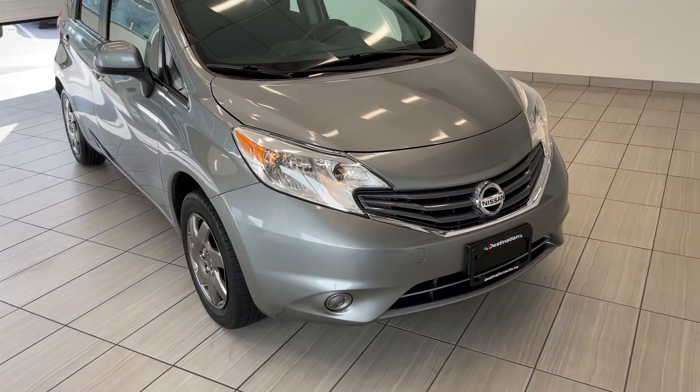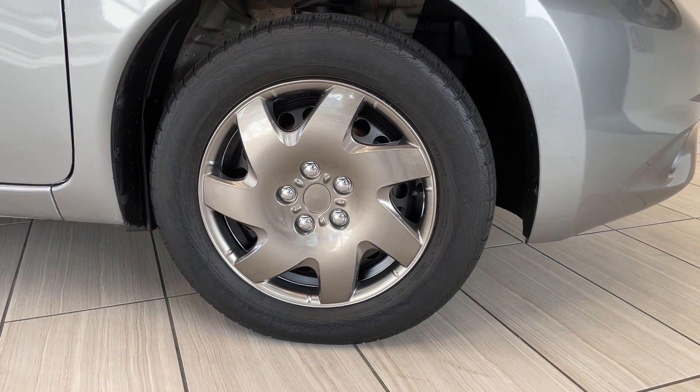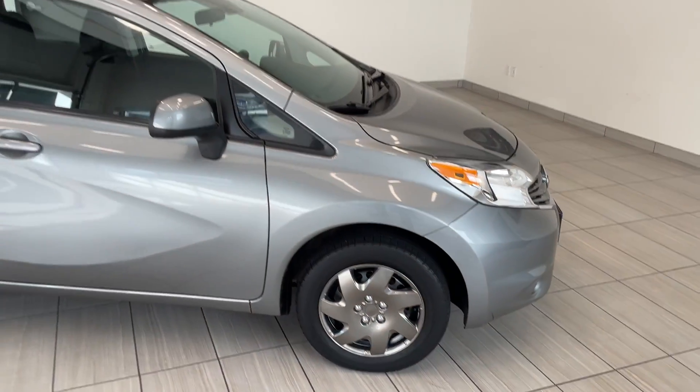Moving around to the side here, you've got the nice bright lights. And as a side note, these are actually the nicest hubcaps I've ever seen on a vehicle — they look really really good actually.